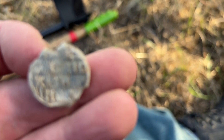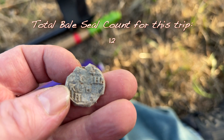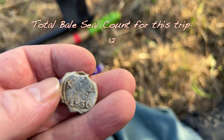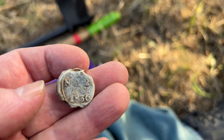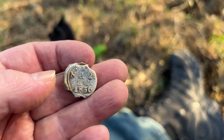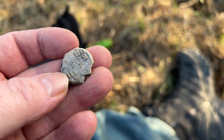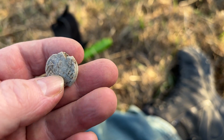Here's the lead bale seal — see if I can get the camera to focus. I thought it was 1856, but I think it's actually 1836. So that's cool. Still not coming home with me. I'd give it to Pam or somebody, maybe, if they want it.